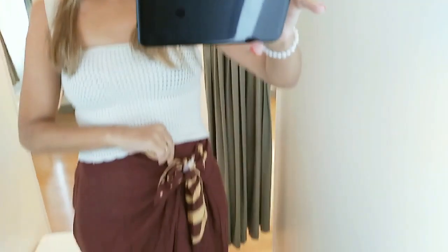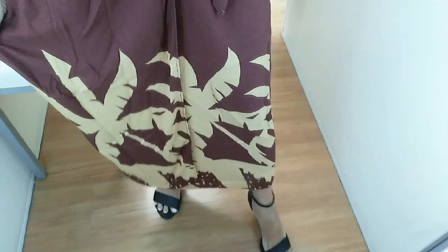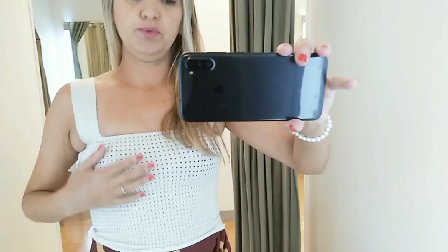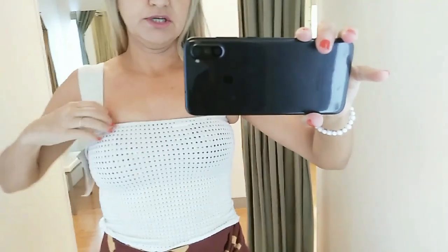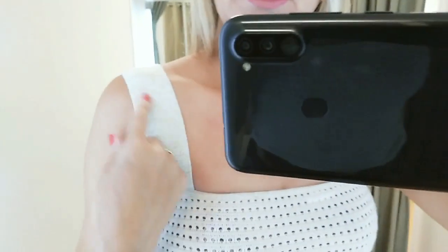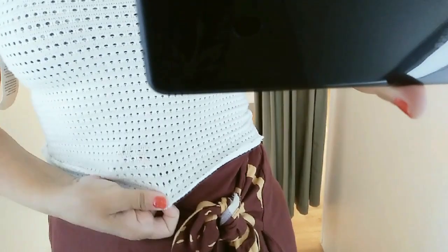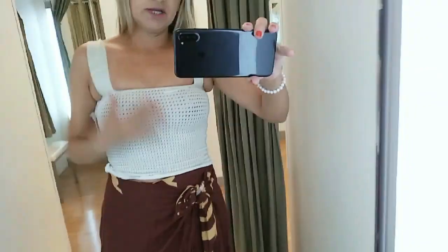Aqui eu montei um conjunto de cropped e uma saia longa, como se fosse uma saia em velô. Olha que linda que é essa saia. A cor dela é um vinho, e lá embaixo ela tem uma estampa bem tropical com uma amarração do lado — essas amarrações dão um charme. O cropped ficou pequeno para mim — eu peguei o tamanho PP e teria que ser o P. O tecido dele é poliamida com algodão, tem alça mais grossa e detalhes de lurex brilhoso, com uma textura tipo peneirinha bem fininha.